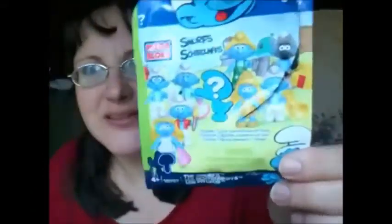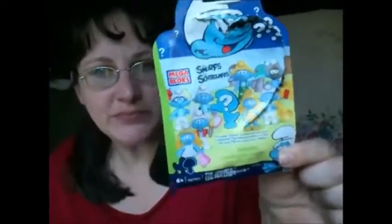The next thing she got — she already opened it — is a Mega Bloks figure, and it's a Smurf, but it's like a surprise pack. She got Smurfette with a little gold outfit on. I think she was happy to get Smurfette.